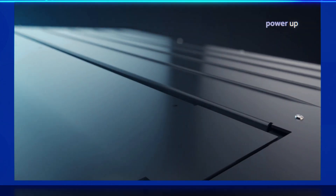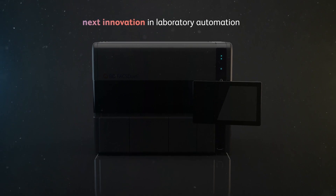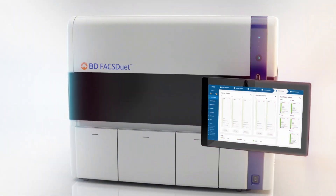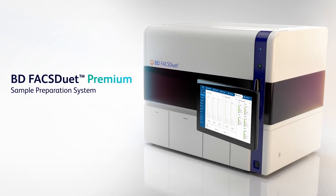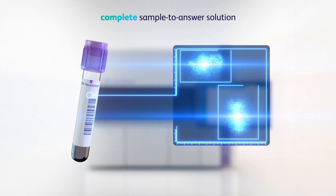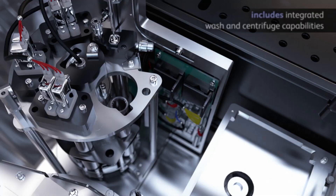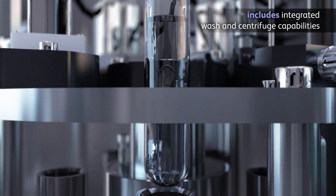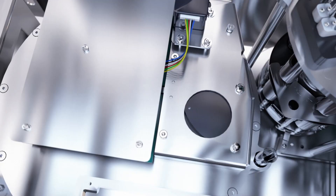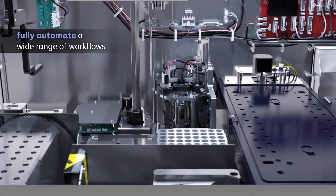Power up your laboratory workflow and do more with the next innovation in laboratory automation. Introducing the BD FACSduet Premium Sample Preparation System — a complete sample-to-answer solution that includes integrated wash and centrifuge capabilities, empowering you to fully automate a wide range of workflows.